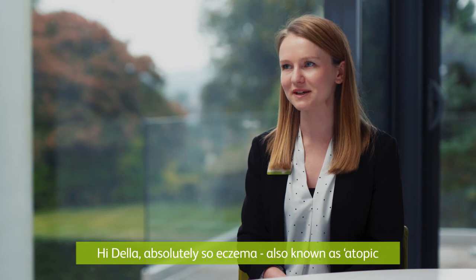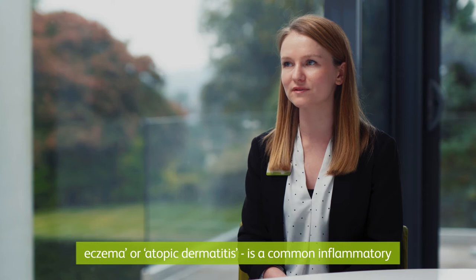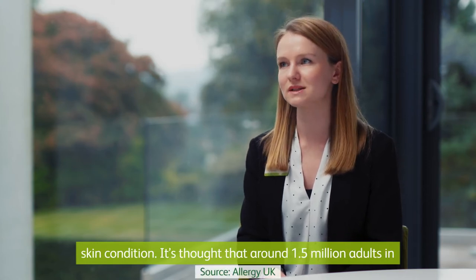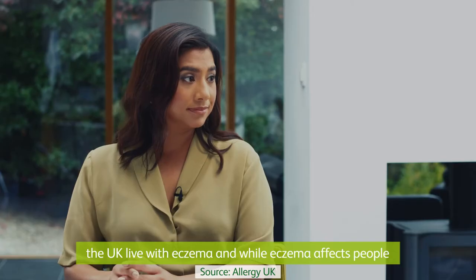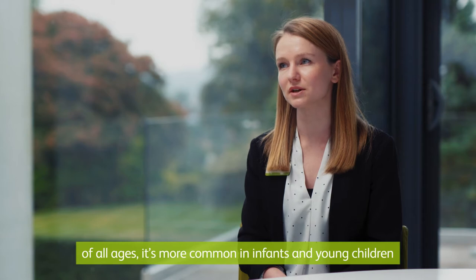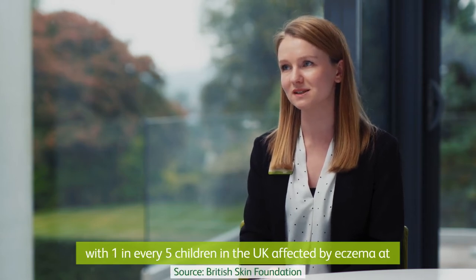Hi Della, absolutely. Eczema, also known as atopic eczema or atopic dermatitis, is a common inflammatory skin condition. It's thought that around 1.5 million adults in the UK live with eczema, and while eczema affects people of all ages, it's more common in infants and young children, with one in every five children in the UK affected by eczema at some stage.